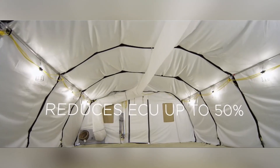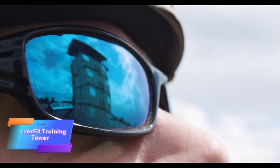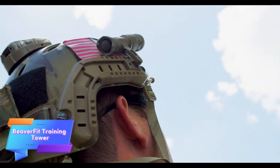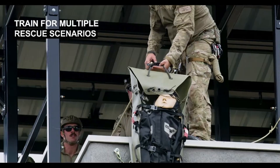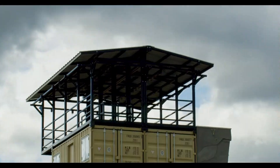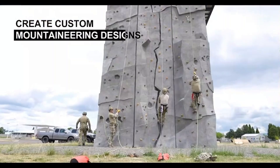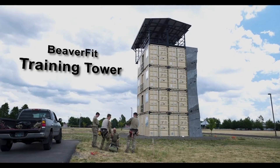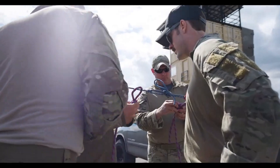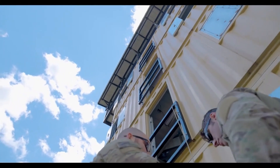Beaver Fit, a company specializing in unique training systems, has carved out a niche in creating innovative fitness solutions. They design, manufacture, and sell equipment for both civilian and military clients. One of their notable creations is the Beaver Fit training tower, specifically designed to meet the needs of the U.S. Special Operations Command (SOCOM).